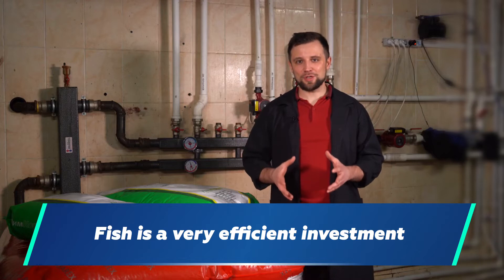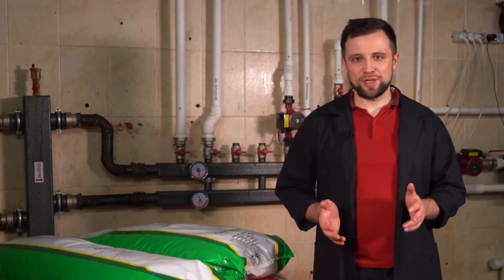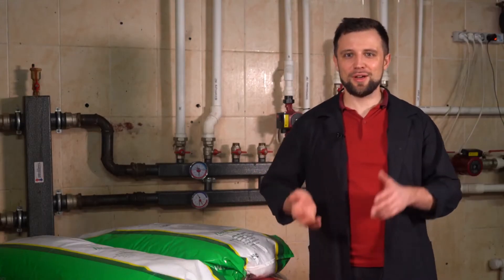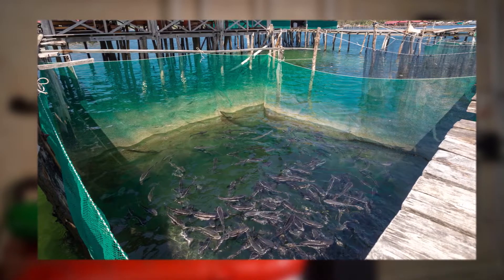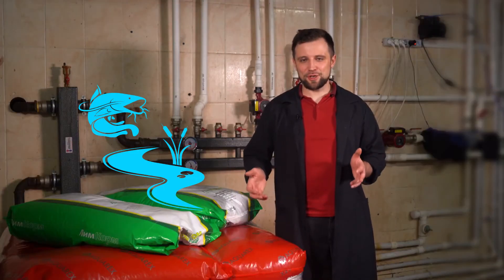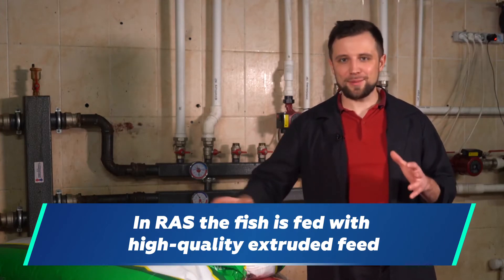That's why fish is a very efficient source of investment. In the natural environment, of course, fish eats what's found in the water — predators eat other fish, herbivores eat algae and grass. Those who raise fish in a pond feed it on whatever they want: grain, worms — there are lots of options for pond fish food. This doesn't always result in good fish quality, feed conversion ratio, and feed conversion efficiency. In RAS, the fish is fed with high-quality extruded feeds only.